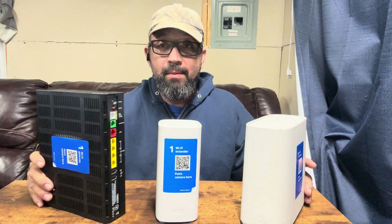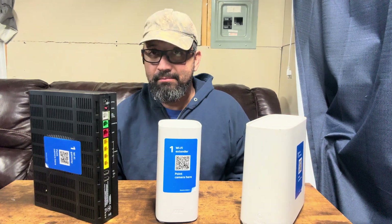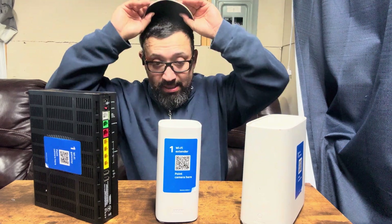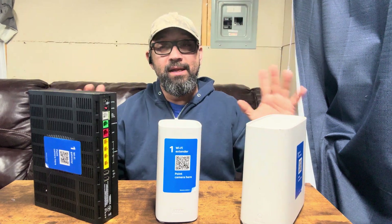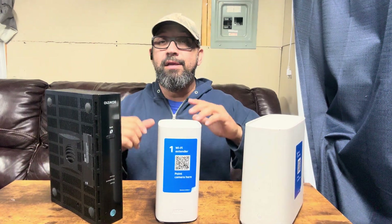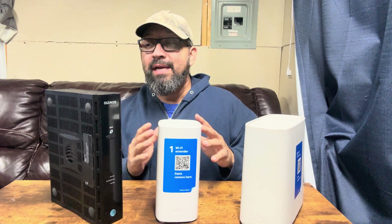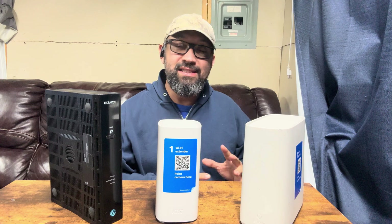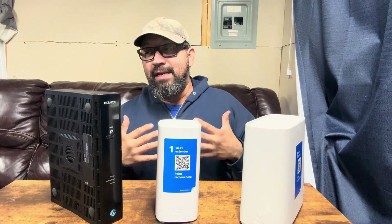Let's talk about proper AT&T residential gateway placement. You just got to your new home and you're going to call AT&T to set up your system.